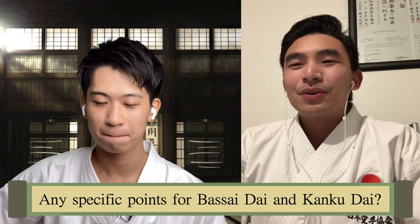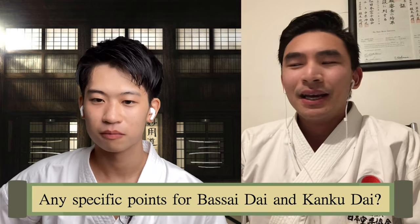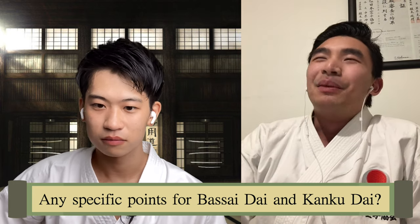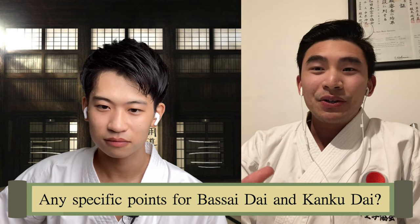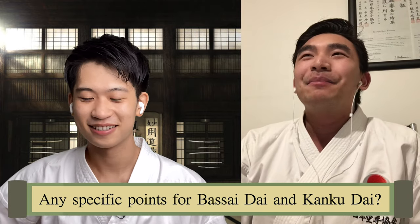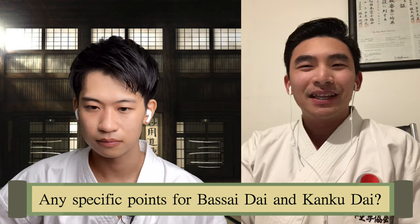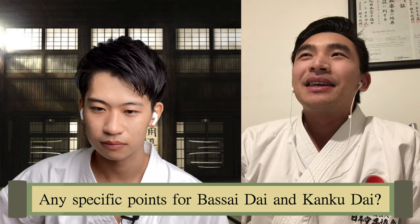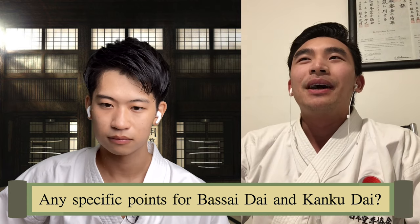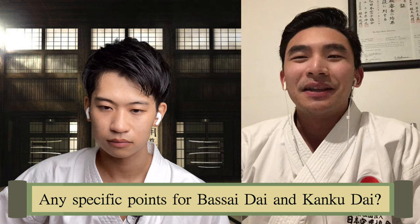Kanku-dai is quite fundamental to JKA because it goes back to the basics. And bassai-dai is an interesting kata — I enjoy practicing it. It's the hip movements, especially the basis on gyaku-hanmi. Many may actually be using the hip square, as only shomen, but not emphasizing the gyaku-hanmi. Kanku-dai and bassai-dai — I always wonder about the relationship between the two. But kanku-dai is definitely about the basics aspect.